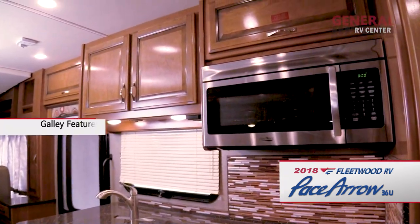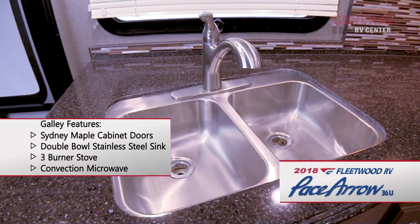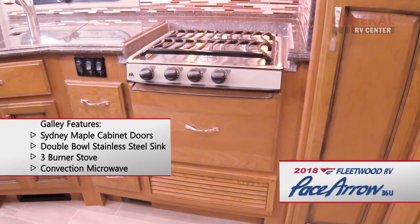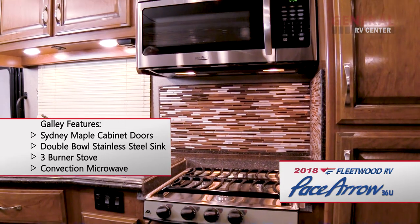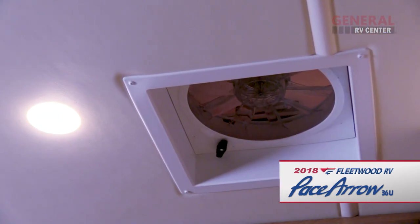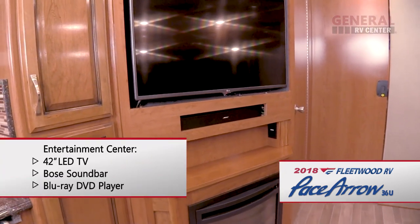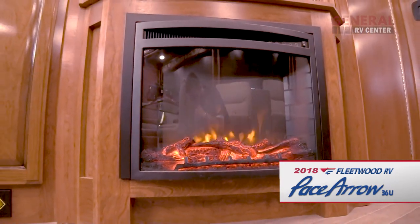Kitchen amenities include plenty of drawer and cabinet space, solid surface countertops, and a double bowl stainless steel sink with a residential-style faucet and sprayer. The kitchen also features a three-burner cooktop, a tile backsplash, a convection microwave, and a power ceiling vent. The entertainment center features a 42-inch LED TV with a Bose soundbar and a Blu-ray DVD player, as well as an electric fireplace.